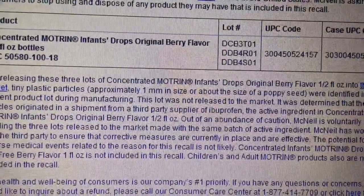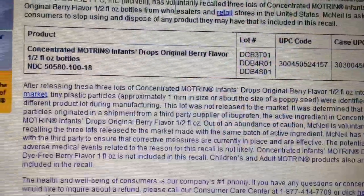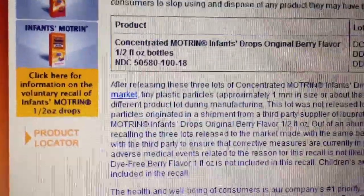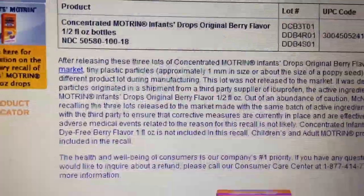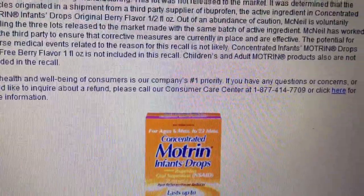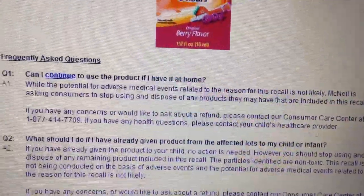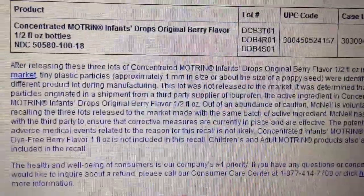They suspect tiny plastic particles may be in some of them, and they say to return to the store, or there is a number there if you have any questions and concerns. I'm gonna put a link in the description box, and just check your medicine cabinets.